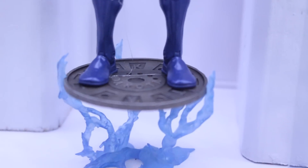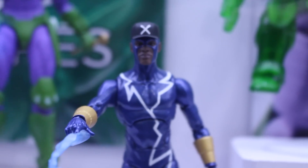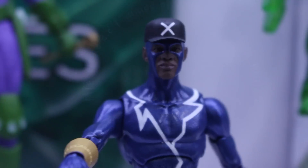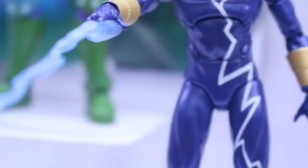Now here was a cool reveal — Static Shock, man. I did not see that coming. So cool that we're getting a Static Shock figure. Static Shock? I had no idea that they were doing this, so I thought that was really freaking awesome. And he has his sewer lid that he rides on.